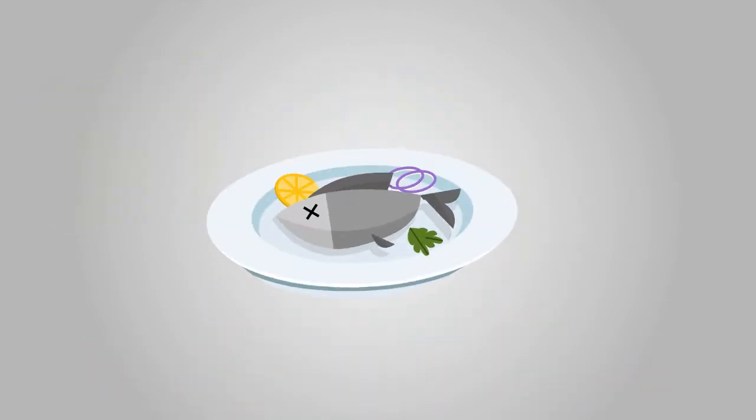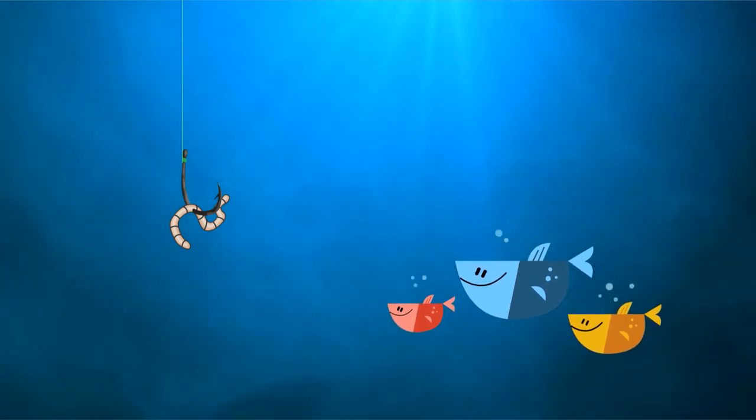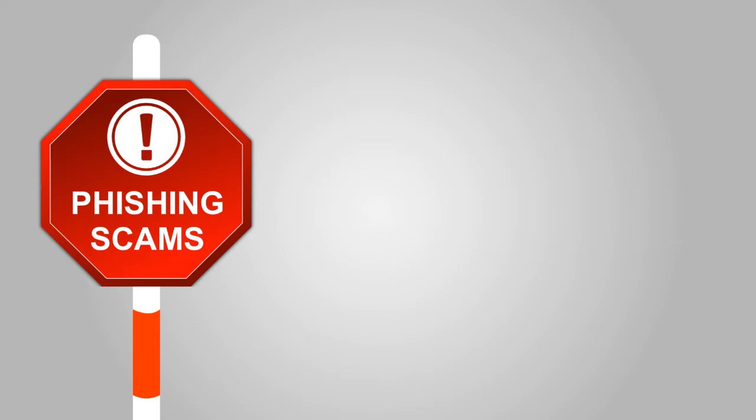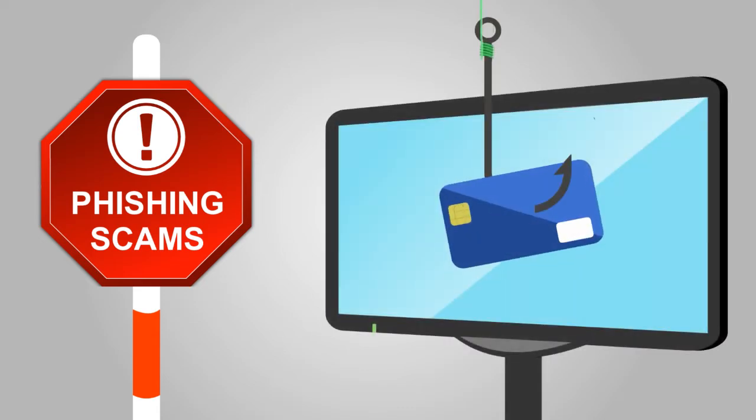A common way to catch a fish is to put food on a hook so the fish will want to eat it. Once they bite the food, they will be hooked. Fishing scams on the internet work the same way. People who want to steal your information are like fishermen.